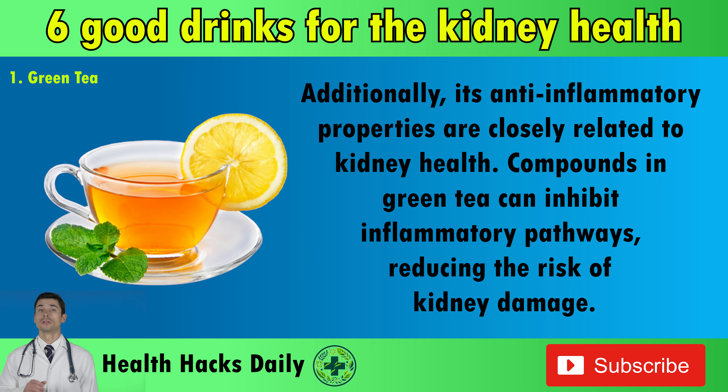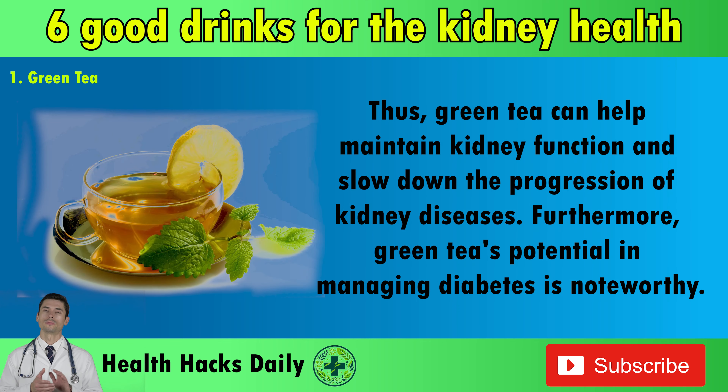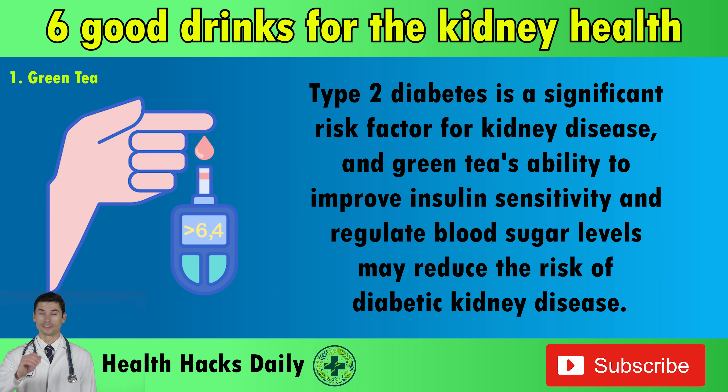Additionally, its anti-inflammatory properties are closely related to kidney health. Compounds in green tea can inhibit inflammatory pathways, reducing the risk of kidney damage. Moreover, the antioxidant barrier provided by polyphenols acts as a protective shield for kidney cells, countering damage from oxidative stress. Thus, green tea can help maintain kidney function and slow down the progression of kidney diseases. Furthermore, green tea's potential in managing diabetes is noteworthy. Type 2 diabetes is a significant risk factor for kidney disease, and green tea's ability to improve insulin sensitivity and regulate blood sugar levels may reduce the risk of diabetic kidney disease.